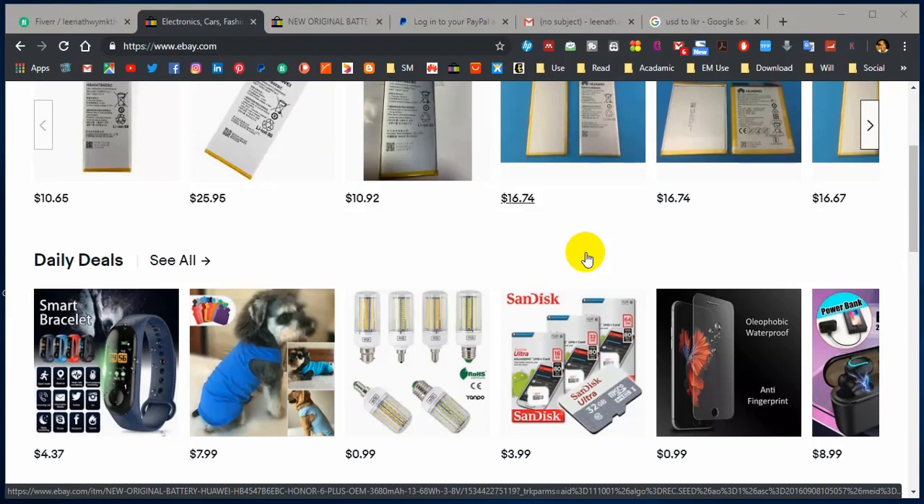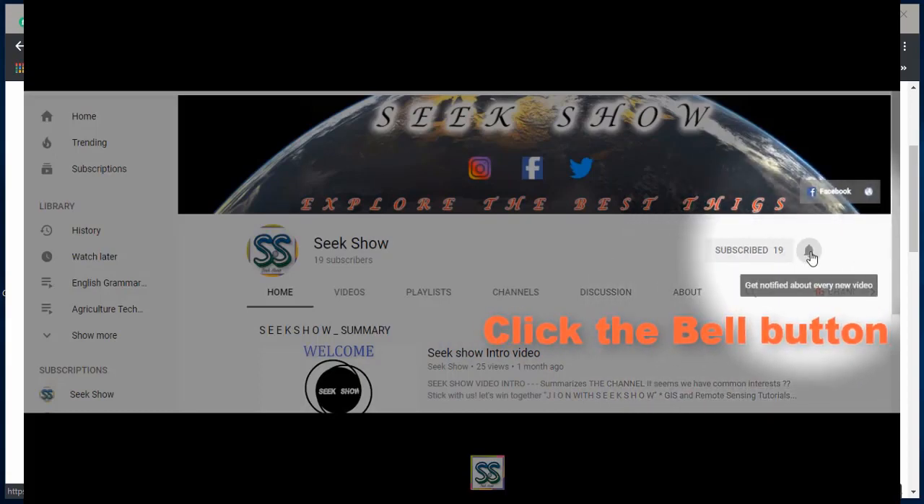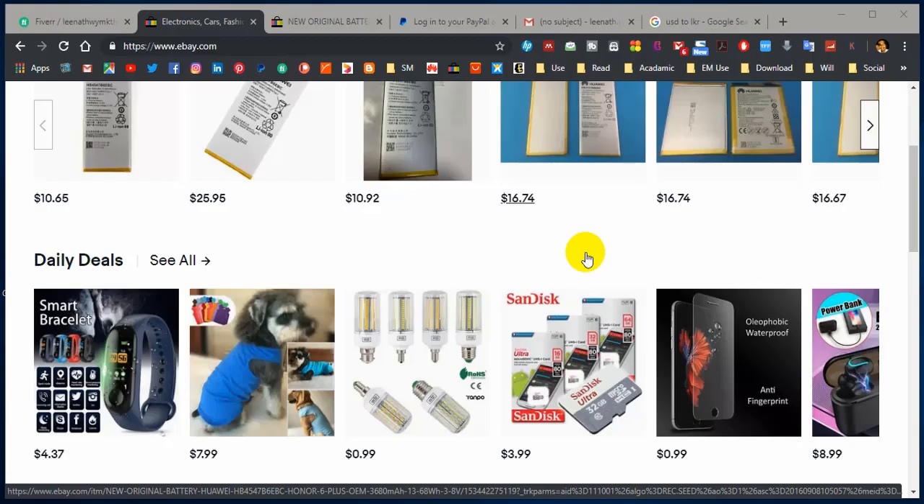Let's go to the video, but before that please remember to hit the red subscribe button down there and click the bell button to get the latest notifications. Right, let's go to the video.